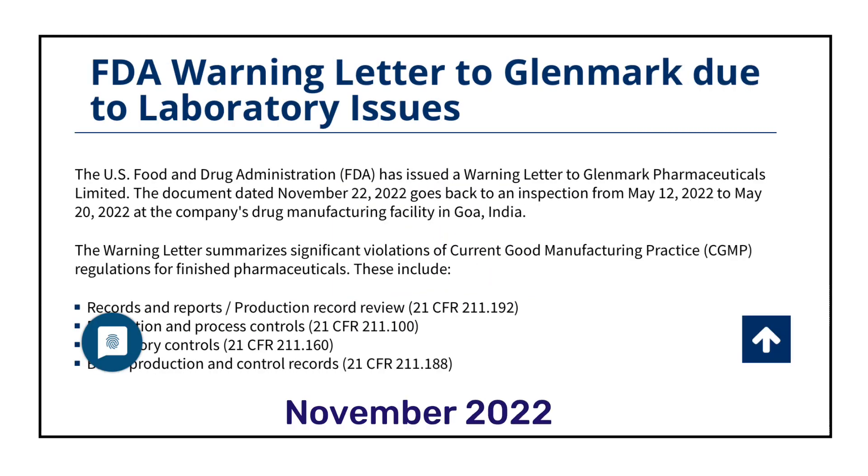In November 2022, USFDA issued a warning letter to Glenmark Pharmaceuticals. FDA found lapses in the laboratory control systems and the batch manufacturing records. This warning letter was issued to the Goa facility, which was inspected from 12th May to 20th May 2022.